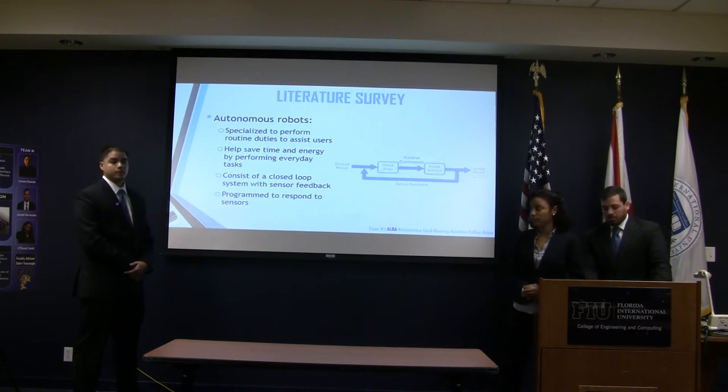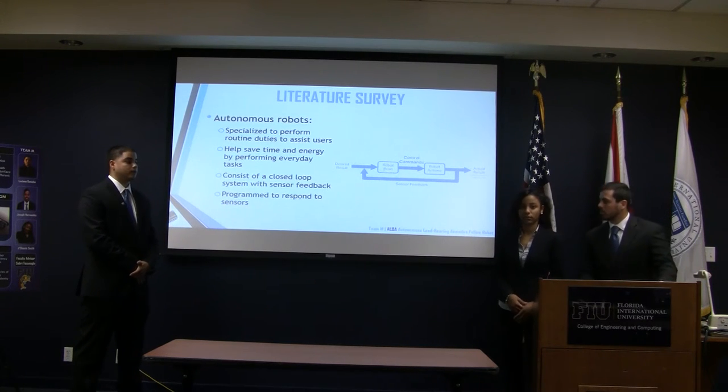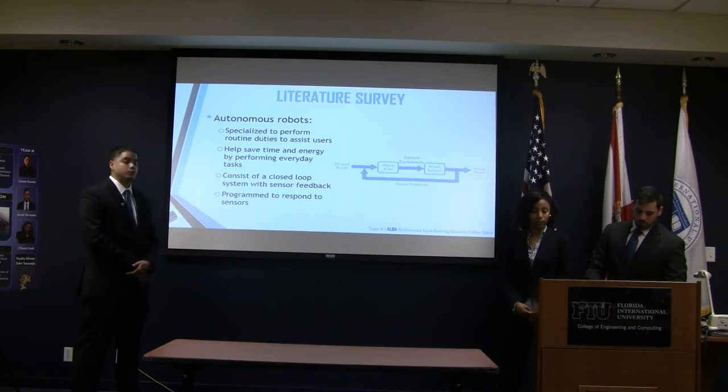An autonomous system is often confused with an automatic system, whereas they're actually very different. An automatic system performs exactly how it is programmed, and an autonomous system has free will. It consists of a closed-loop system with sensor feedback and is programmed to respond to the sensors.